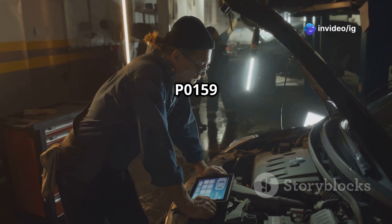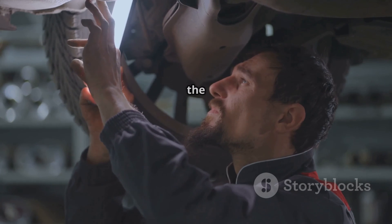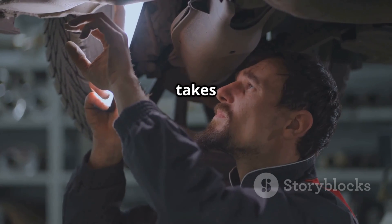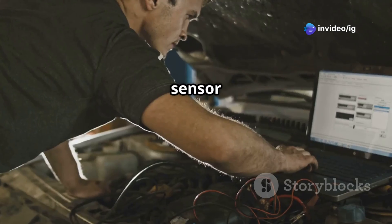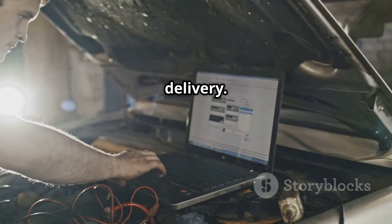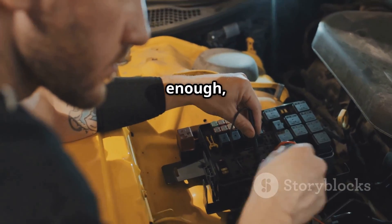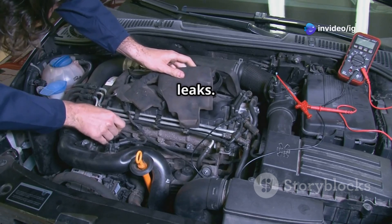What does P0159 mean? The P0159 trouble code appears when the downstream oxygen sensor — bank 2, sensor 2 — takes too long to switch between lean and rich fuel mixtures. This sensor monitors the efficiency of the catalytic converter and helps the ECU adjust fuel delivery. A slow response time means the sensor is not adjusting quickly enough, which could be caused by sensor degradation, wiring issues, or exhaust leaks.